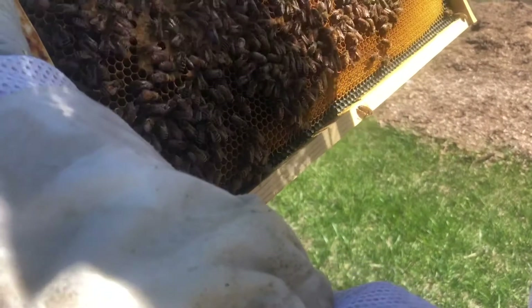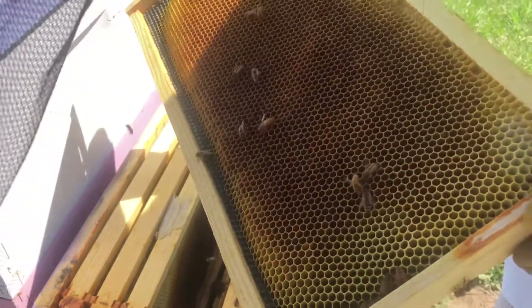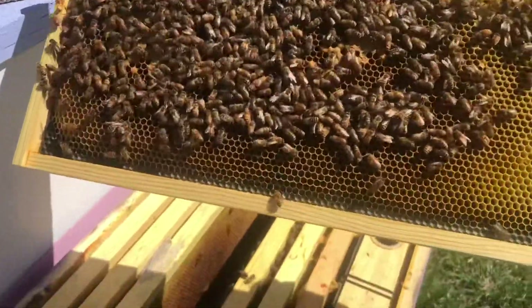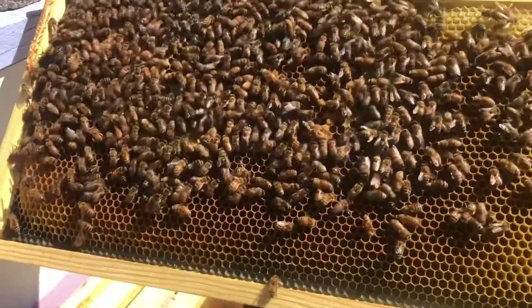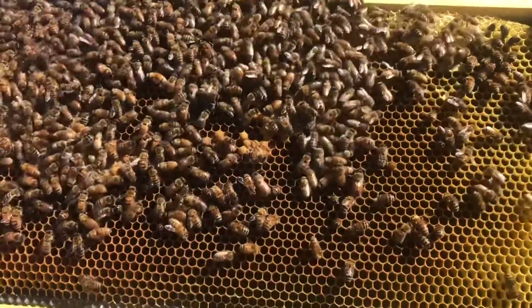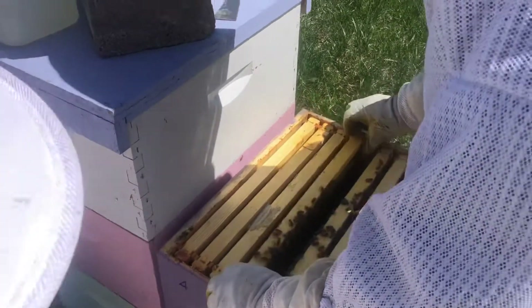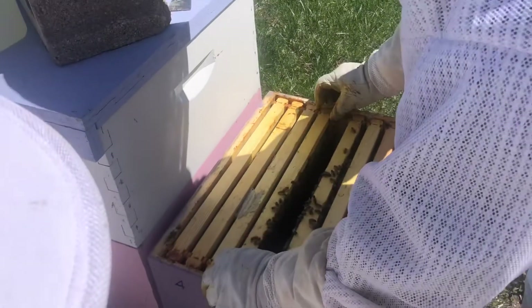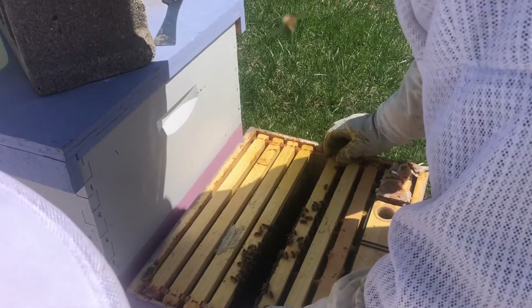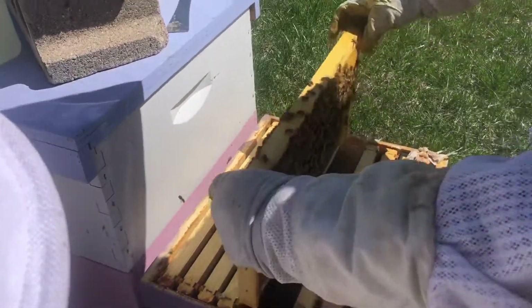There's a frame with some brood on it — there's larvae in there too. There's a drone, yep, and there's one here — fuzzy bee. This is the first time we've seen some live drones in the hives. We've seen some capped drone brood the last time we were in them, but none that had hatched yet.